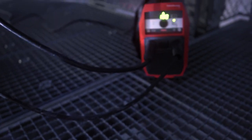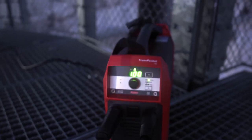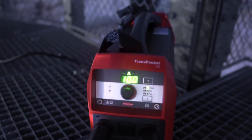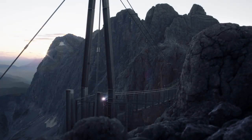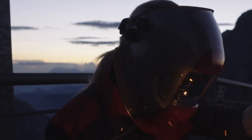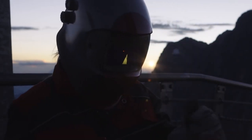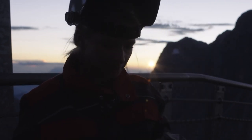The most important thing is for the weld seam to be able to withstand the weather. For this I rely on the Transpocket 180 from Fronius. It easily compensates for grid fluctuations, allows for extremely long mains leads, and is also highly robust, making it ready for any welding task. It's simply perfect for anyone who needs to be flexible.